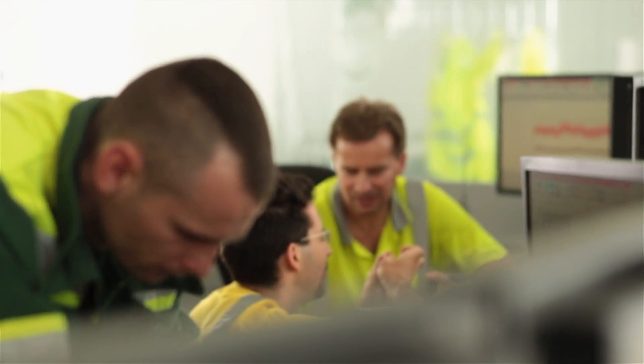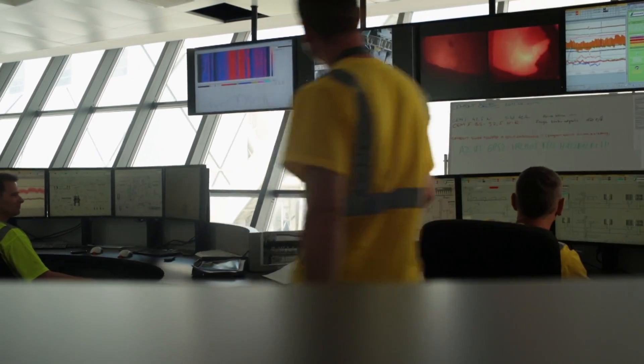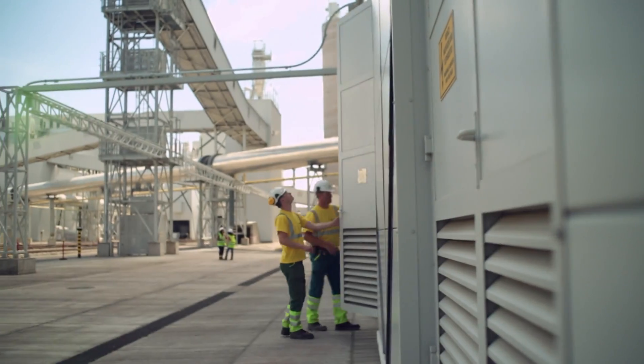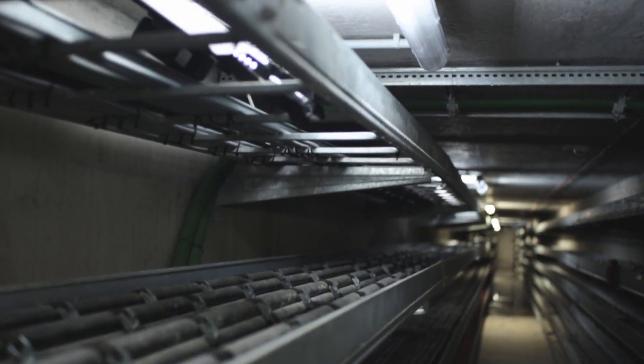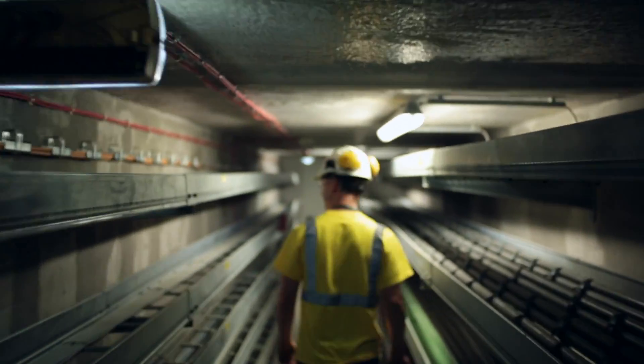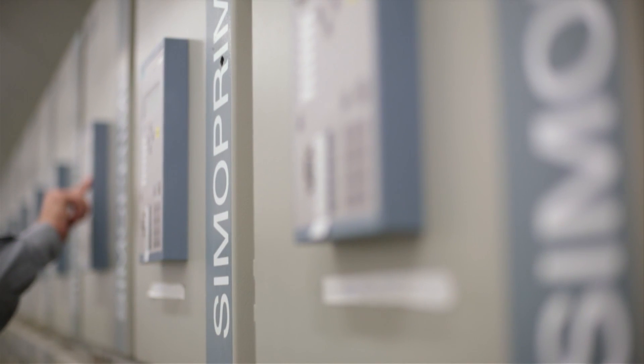A smart software application enables fully automated plant operations. Siemens also supplies the power supply system, consisting of medium and low voltage equipment including transformers and switchgears, and not forgetting numerous building technologies.